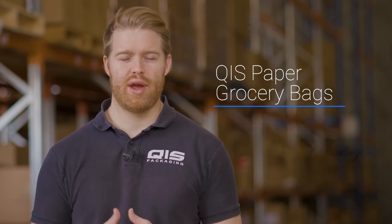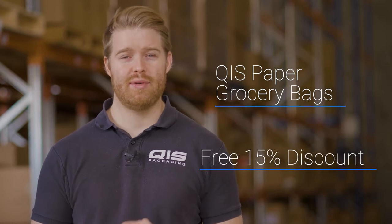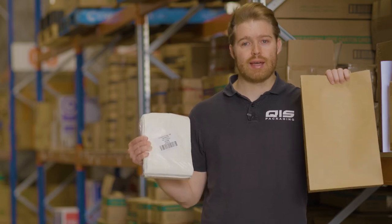Hey, I'm Liam from QIS Packaging. Today I'm going to take you over our range of paper grocery bags, and towards the end I'll show you how to save 15% off your first order. To clarify, there are two types of bags that we'll be talking about: the traditional brown paper grocery bags and the smaller flat paper bags.